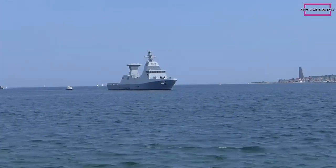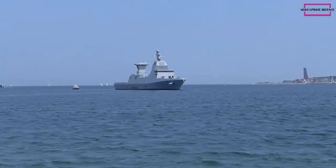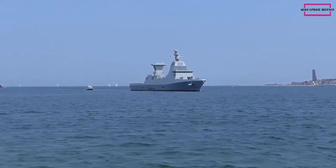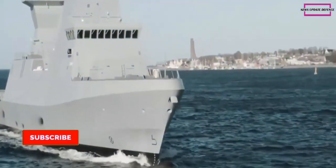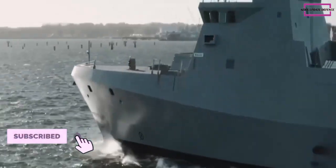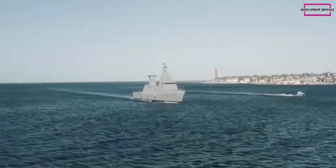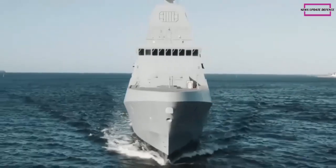The 76/62 Super Rapido Naval Gun is a technologically advanced system able to satisfy the most stringent modern operational requirements. Already chosen by more than 60 navies worldwide, the system stands out for its rate of fire of 120 rounds per minute.